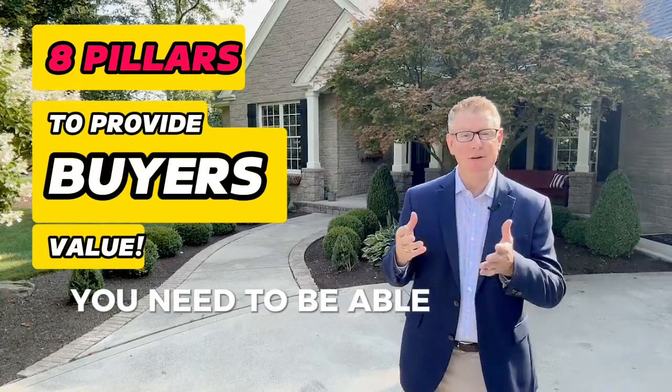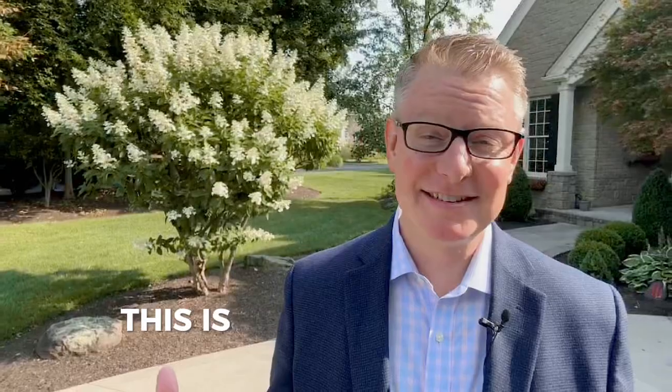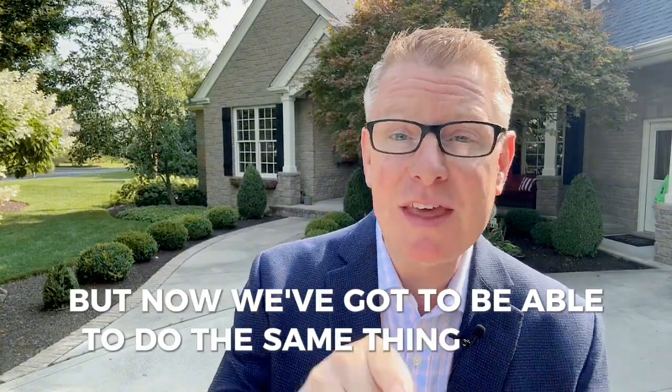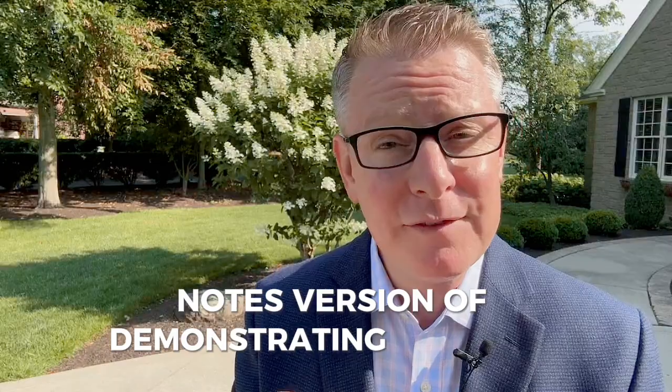Everyone keeps preaching that you need to show your value proposition to buyers, but nobody's actually showing value. This is Todd from Success in Real Estate. We've already been beaten to death on the seller side with listing presentations, but now we've got to do the same thing on the buyer side. I'm going to give you the Cliff Notes version of demonstrating value to buyers.